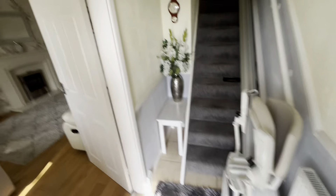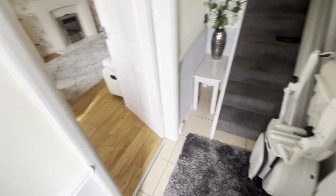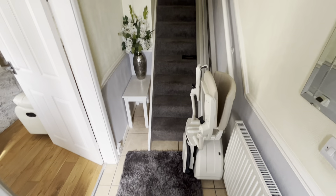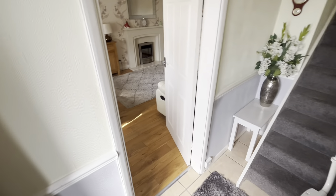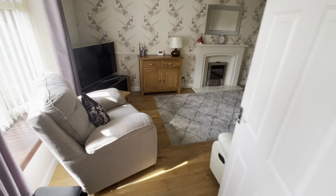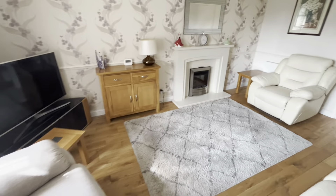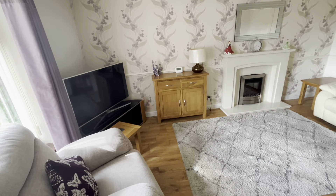The house is absolutely immaculate — it really is in very, very good form. Let's close that door and give my feet a little wipe. So tiled floor, and as you can see there's a stairlift in which will obviously go. You're not straight into the front room from the front door — so into the lounge.